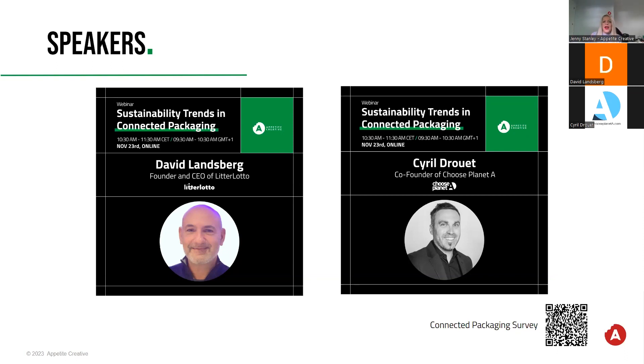Let's start with a poll to quickly understand Connected Packaging awareness. How familiar are you with the concept of Connected Packaging and its potential for enhancing sustainability communication strategies? Is that very familiar, not familiar, or somewhat familiar? We see a bit of a mix — about 63% very familiar, somewhat familiar, and not familiar at all. So we have the opportunity to see where our education needs to start from.